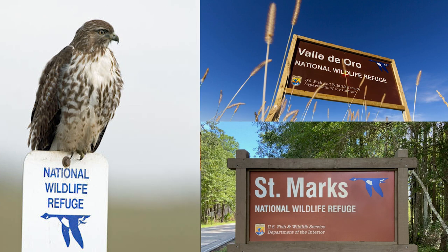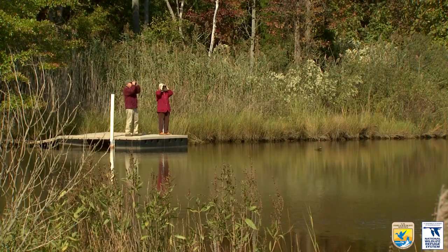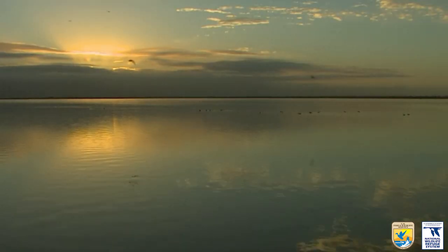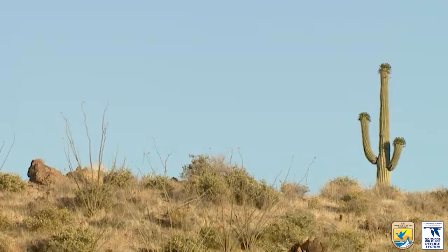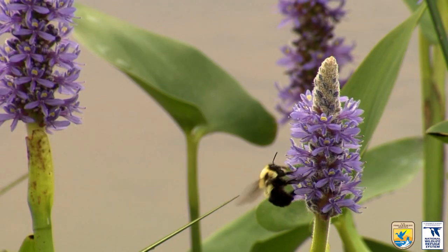National wildlife refuges are special places for wildlife and for people to enjoy the great outdoors. What makes them unique is that they were created to provide habitats for the conservation of all sorts of animal life and plant life.